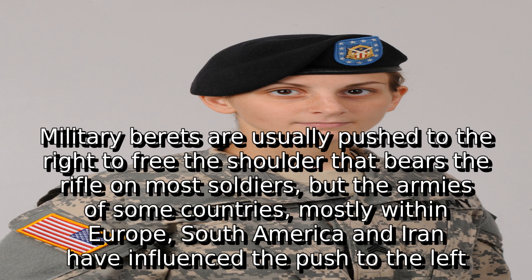The armies of some countries, mostly within Europe, South America, and Iran have influenced the push to the left.